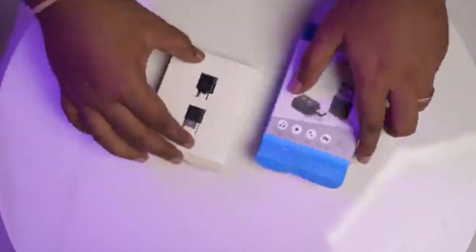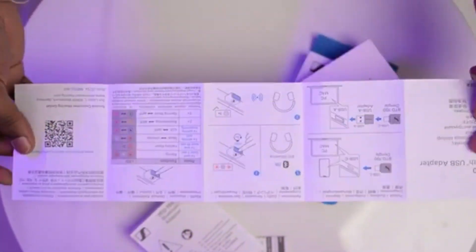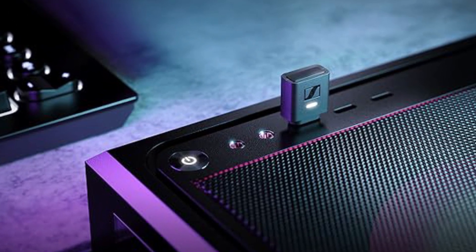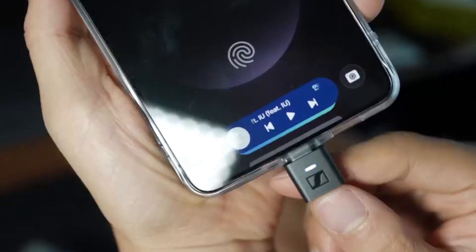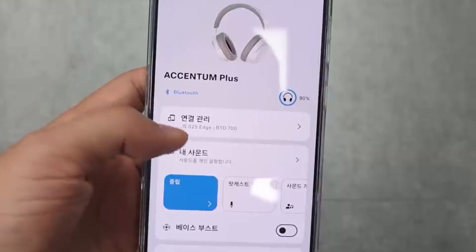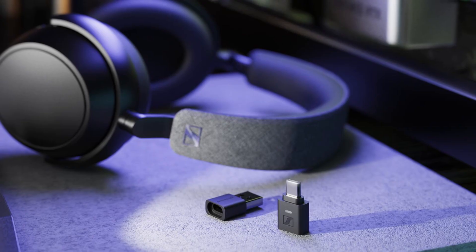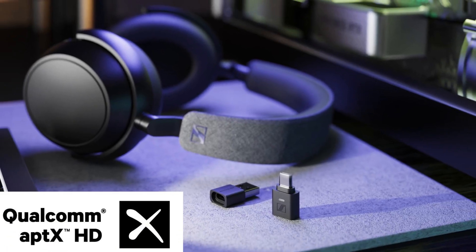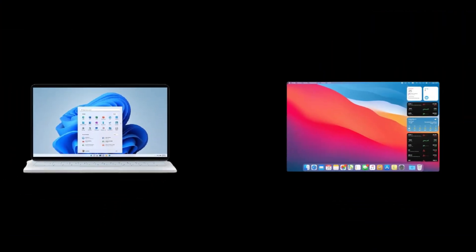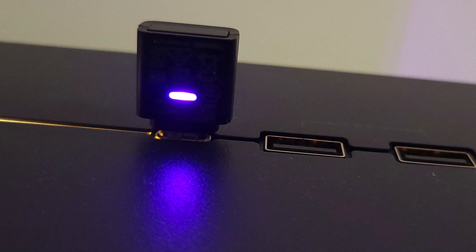Using the BTD 700 is refreshingly simple. Inside the box, you'll find the dongle, a USB-C to USB-A adapter, and a quick start manual. Plug the dongle into your device, then hold the button to enter pairing mode. Put your headphones into pairing mode, and within seconds they connect. Once paired, all audio routes through the dongle instead of your device's built-in Bluetooth. To get the most out of it, check your codec settings — ensure Aptex Adaptive or Lossless is active. On Windows or Mac, you can verify codec use through Sennheiser's control app or LED color indicators on the dongle.